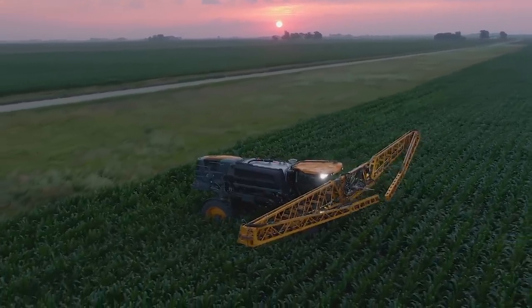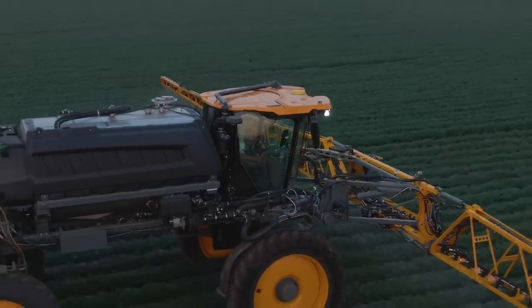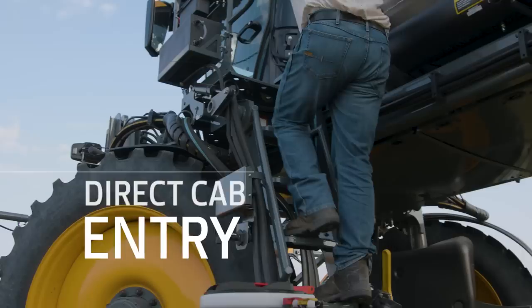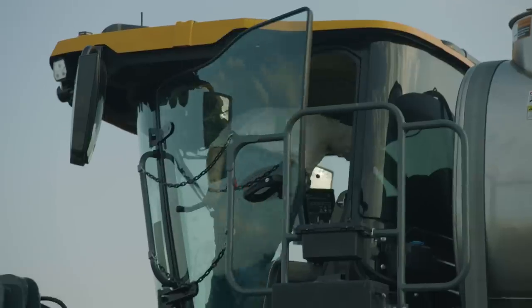Hagee's innovation marries perfectly with John Deere technology, and that's evident in the new cab. Direct cab entry, located next to the power spray keypad and fill, reduces the number of steps you have to make between the two.